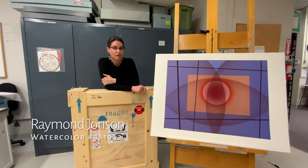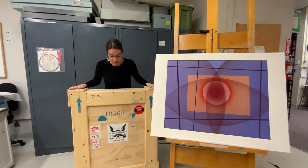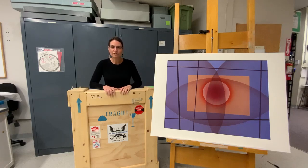Next is the hard part for us — traveling this piece. What we are going to end up doing is framing this work and then putting it in a crate like this one. In fact, this particular crate is going to be the one we use to ship it. There's all kinds of foam and protective corners in here, so we'll be able to ship this artwork cross-country without it getting any damage.